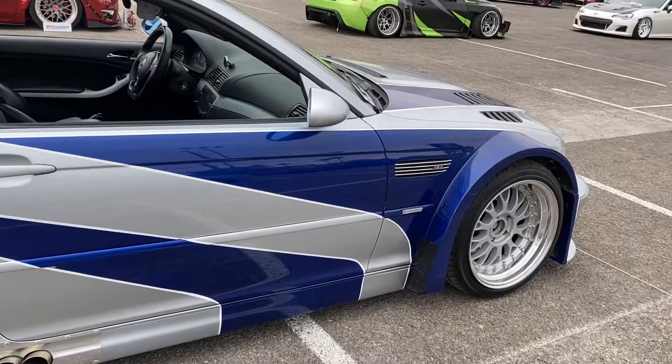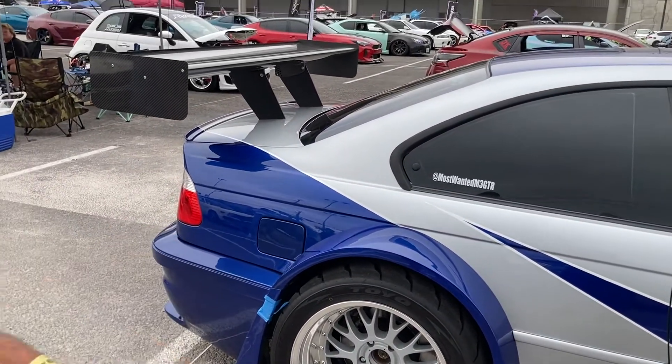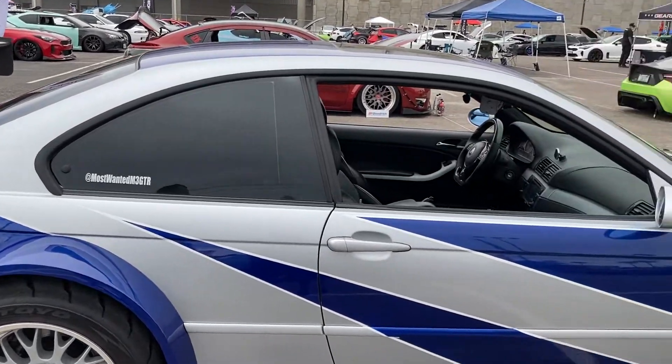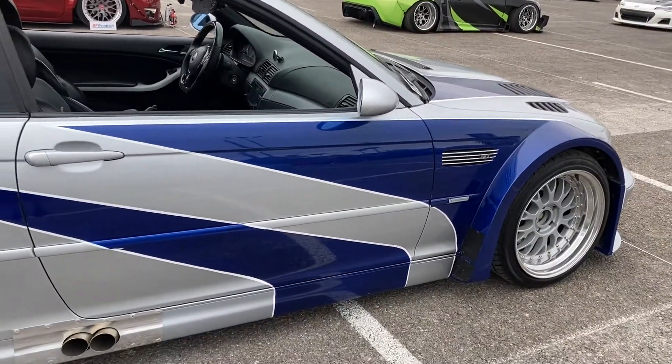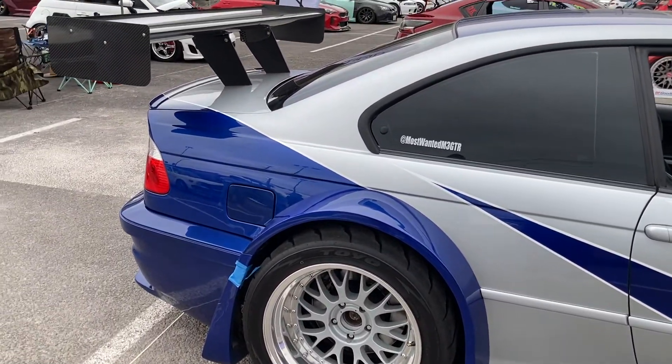And the livery on this car — is this accurate to the game? It is accurate. We had the privilege to speak to the designers of the game, and they just said follow the body lines. That's what we did.